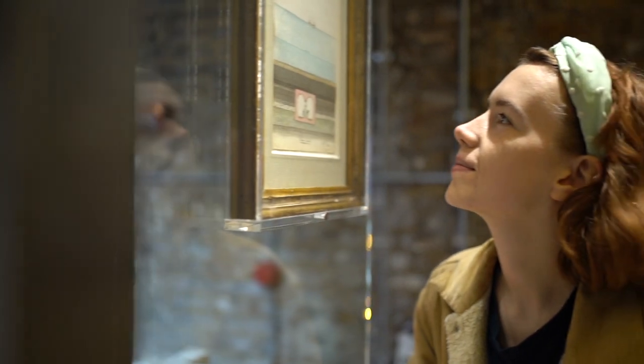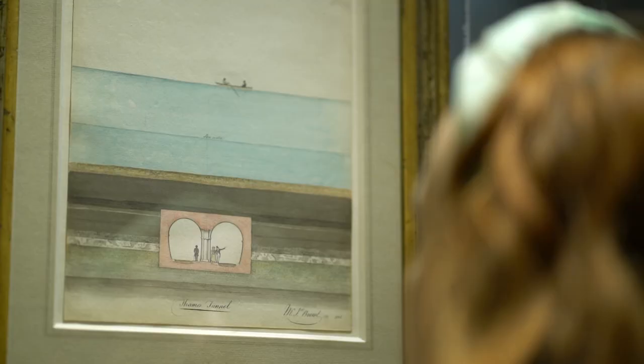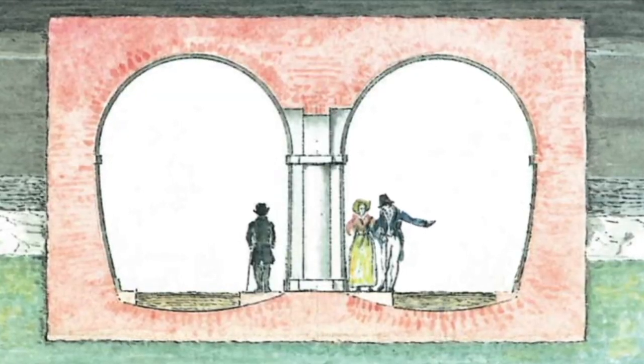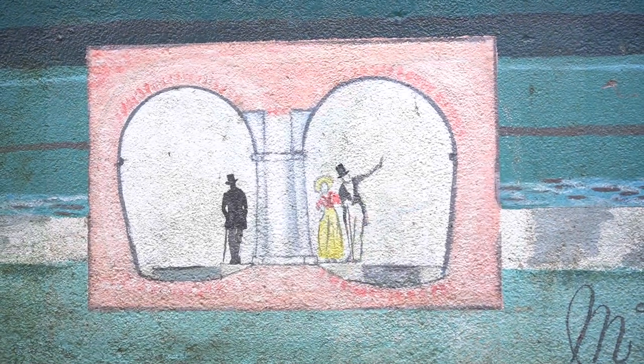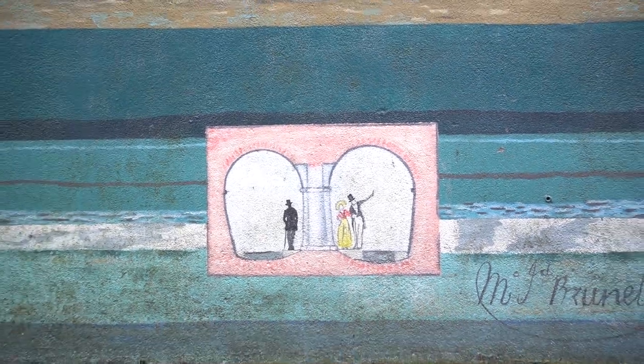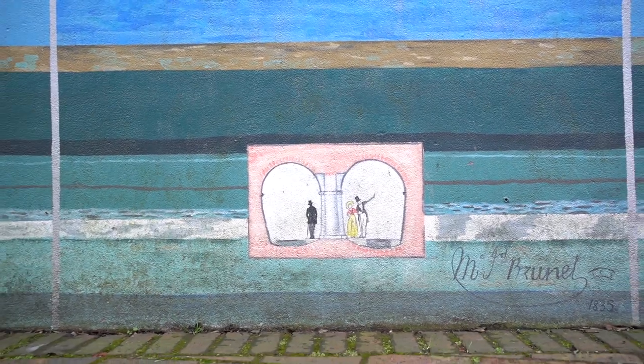As well as Mark's son Isambard, his daughter Sophia was interested in engineering too and was described as Brunel in petticoats. We can wonder what else she might have achieved if she had not lived in Victorian times, where women were barred from any form of higher education.